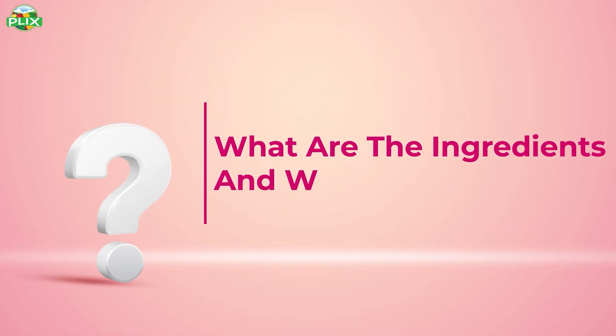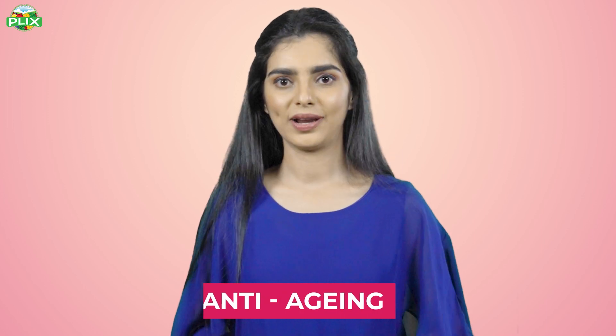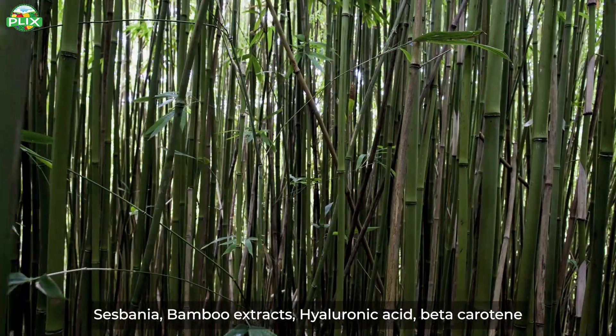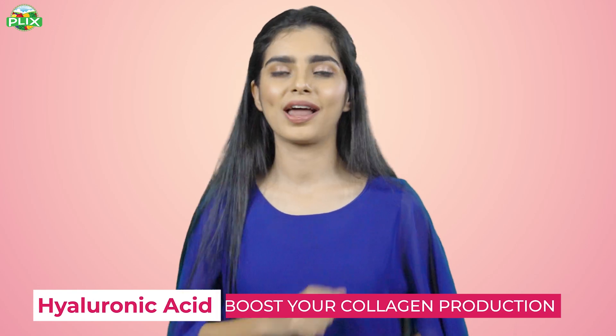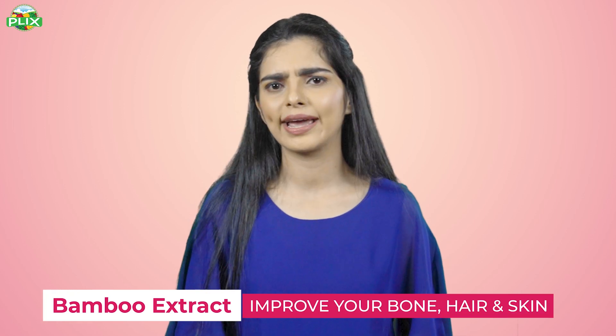What are the ingredients in Flix Collagen Builder and what does it do? Flix Collagen Builder is an advanced anti-aging formula. There are many ingredients such as Sysbania, bamboo extracts, hyaluronic acid, beta-carotene, vitamin C, biotin, and acerola. Hyaluronic acid increases your body's collagen production ability. Bamboo extracts are very rich in silica, which improves your bones, hair, and skin.